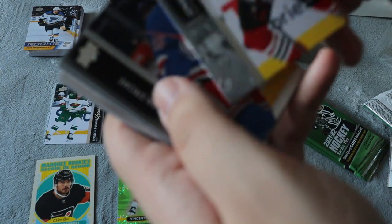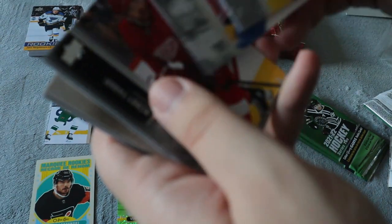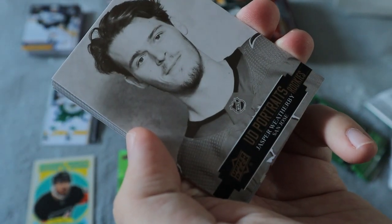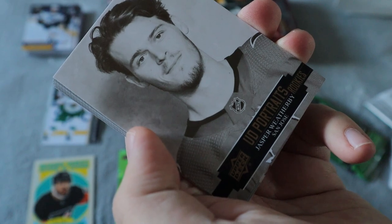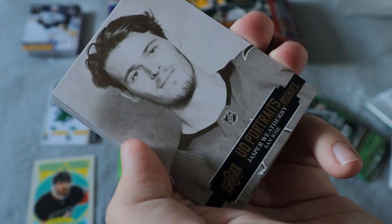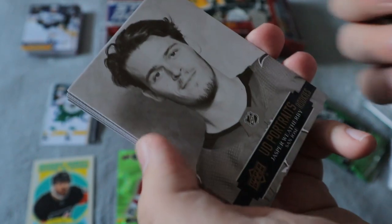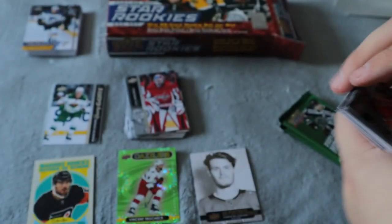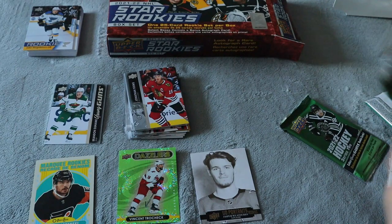Going a little slower this time — Jonathan Taze — it's sliding already. We have an Upper Deck Portrait Rookie for Jasper Weatherby. Not familiar with the player, but comment down below. I'm not sure of the value of that card. The rest are all base.